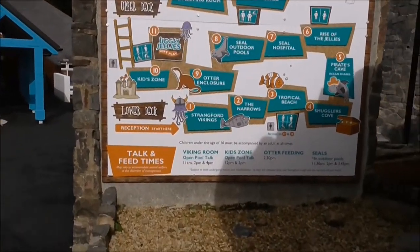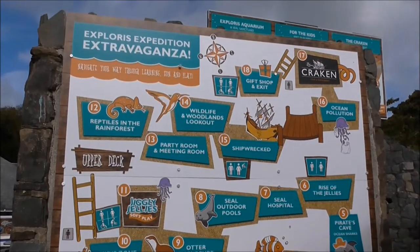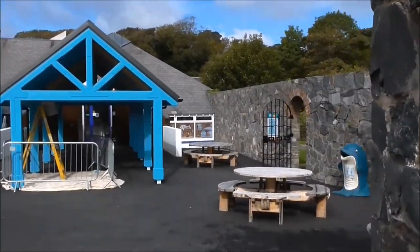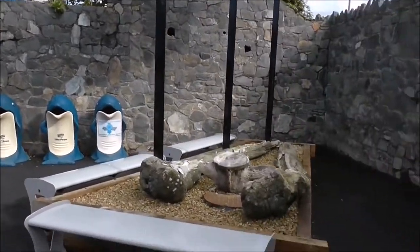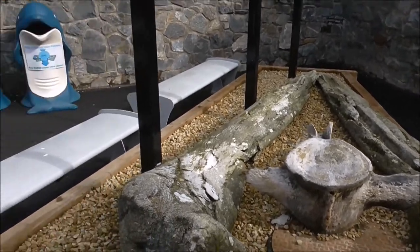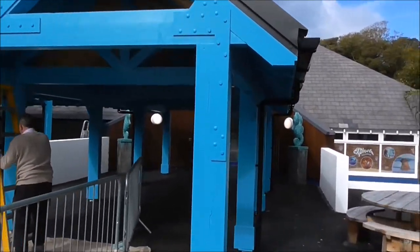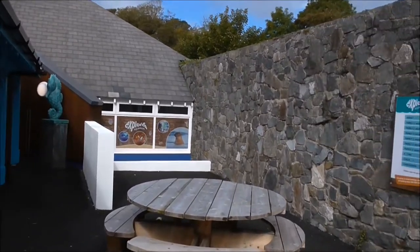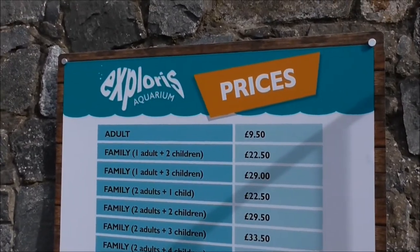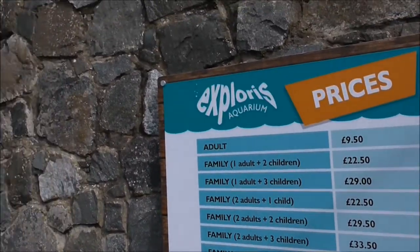The Explorius Aquarium has just had a £2 million refit, or refurbishment, and there is lots to see in here. There's a price list here and it is pricey to get in, but for a one-off or yearly visit, it's not too bad for what you're getting.